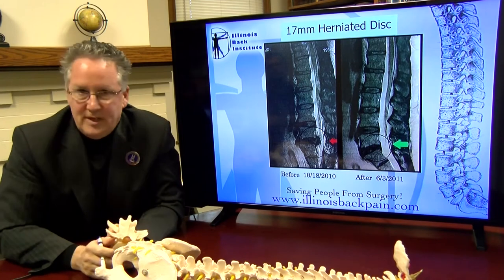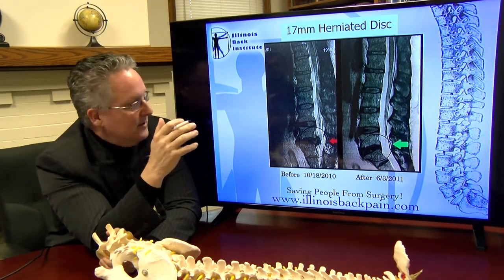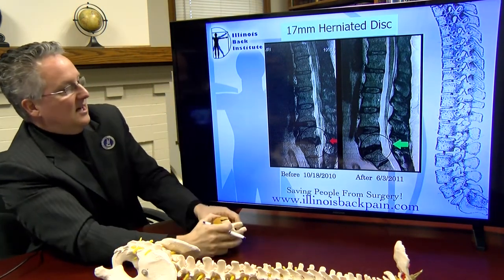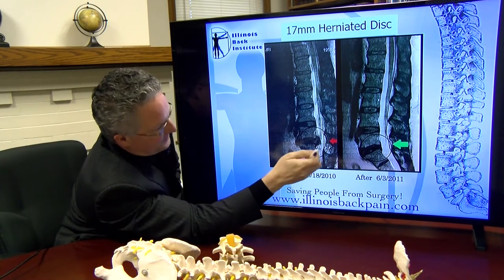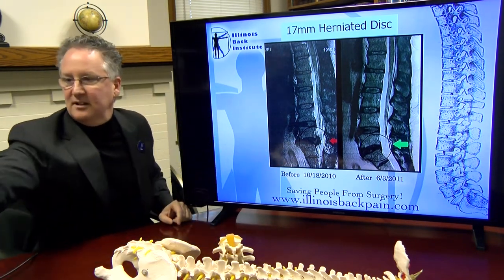We had a patient in 2010 — and we've had more since then — who came in with a 17 millimeter herniated disc. He went through the program, and before the treatment he had a herniated disc that was pinching and pushing into the spinal canal.